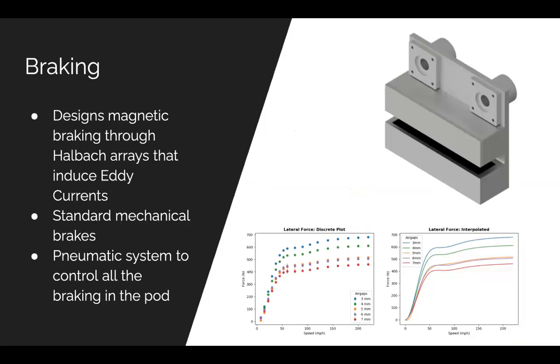The braking sub-team works to develop a two-part system involving frictional and magnetic brakes. The magnetic system relies on neodymium Halbach arrays to slow the pod at high speeds, whereas the frictional braking system is actuated throughout the entire braking cycle. Both systems are controlled by a pneumatic system that regulates when and at what force the magnetic and frictional brakes will be actuated. If you're interested, feel free to reach out at office hours or look on our website.